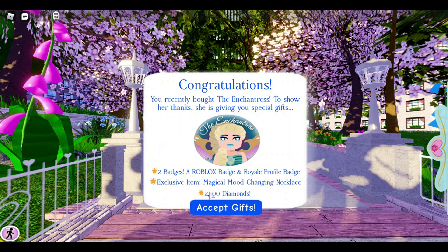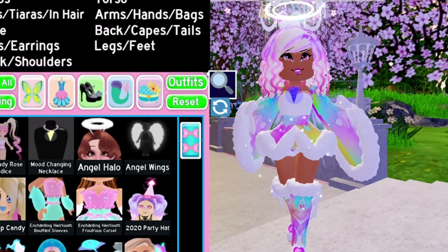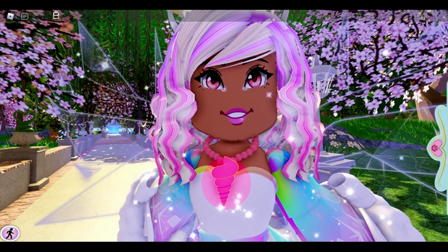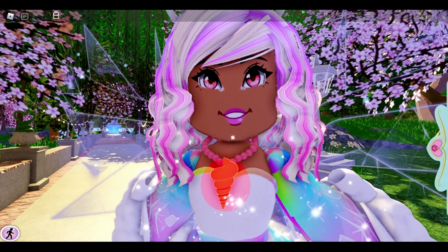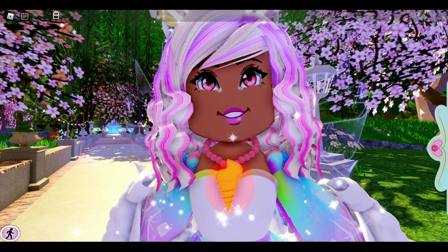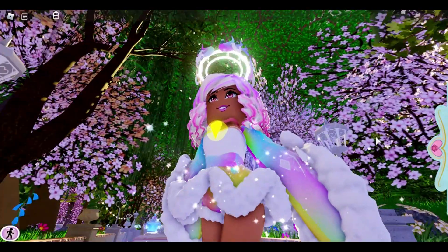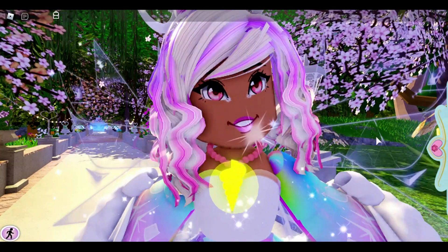This is why I was so excited about getting this toy — because this is how you get the magical mood changing necklace. There it is in my inventory! It actually changes color in front of your eyes. I thought you were going to have to change the color yourself, but no — only the pearls change color when you color it, but the shine actually changes on its own. That is so magical!